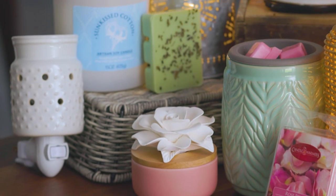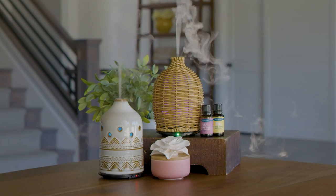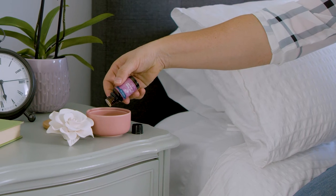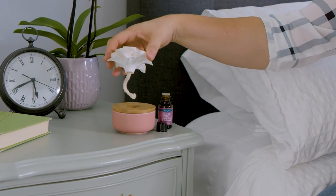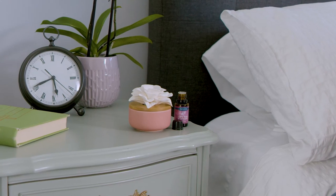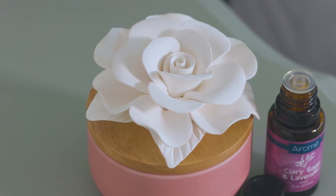That's all that's new for Candle Warmers Etc. Now let's take a look at what's new for Aromay. The Rose Porcelain Diffuser features elegant porcelain rose petals that absorb and diffuse essential oils. A natural wooden lid is contrasted by a blush, rose pink base, bringing an air of romance to any space.